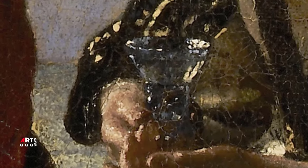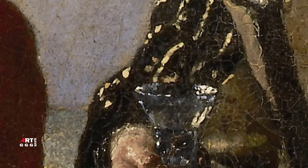Девушка держит бокал, обычно предназначавшийся для белого вина, более дорогого, чем пиво, что должно подчёркивать её достаток.